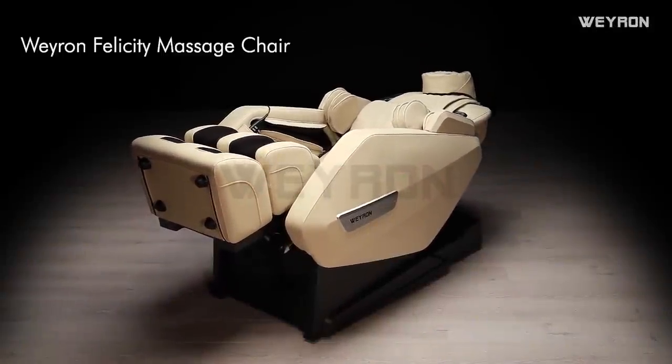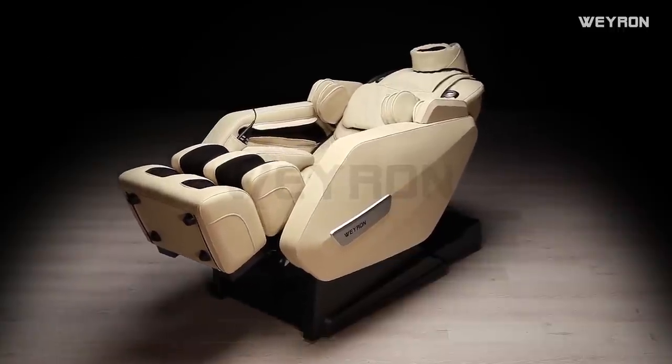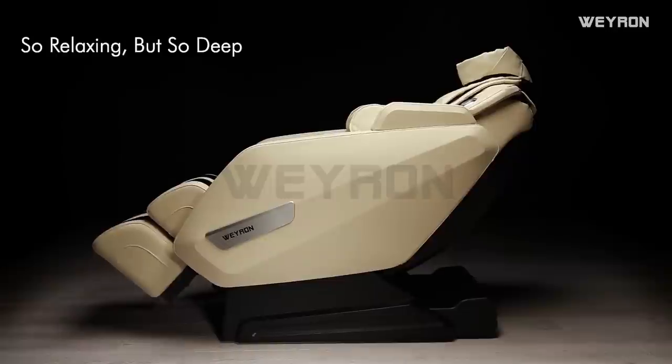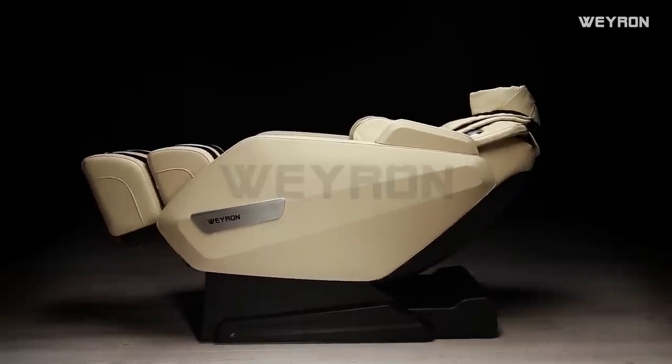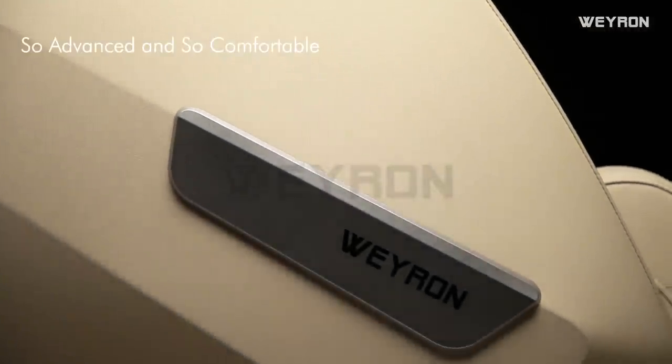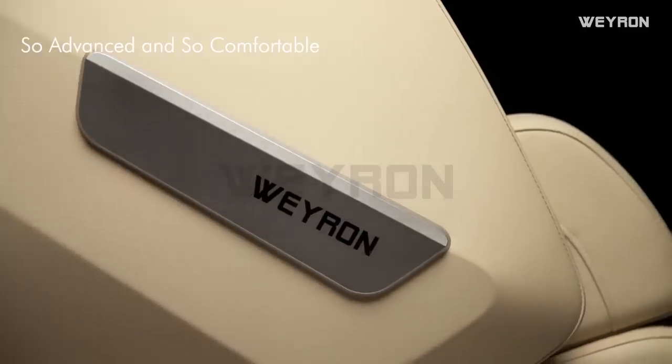Weiron is pleased to introduce the Felicity Massage Chair — a massage chair that is so relaxing but so deep, so powerful but so pleasant, so advanced and so comfortable.